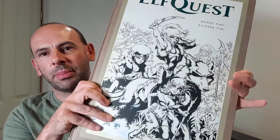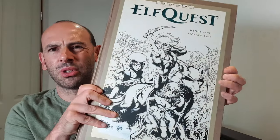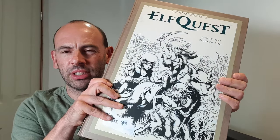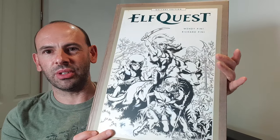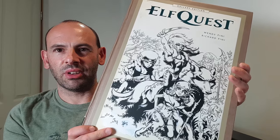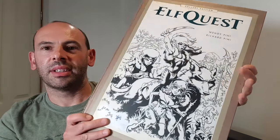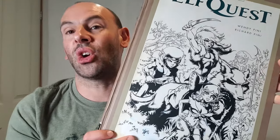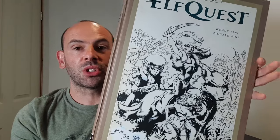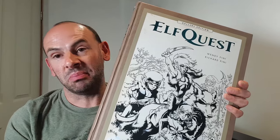Well, there we go. We've had a little look through some of the pages there — I hope you enjoyed that. I really enjoyed looking through that. This is probably the most luxurious book I've actually reviewed on the channel so far. It really feels like something you can collect and keep and really look after and enjoy looking at. It's wonderful — I can't really say much more, I am quite overwhelmed by the content in here. I hope you've enjoyed watching. Please like and subscribe if you did. See you next time. Bye!